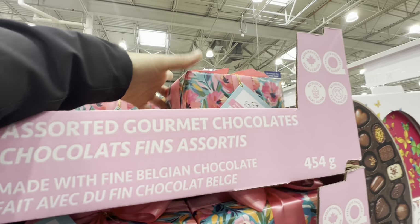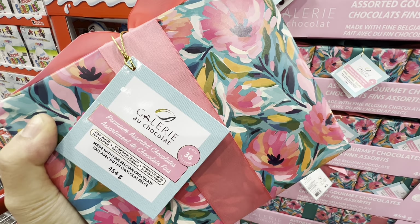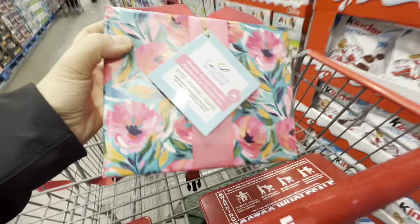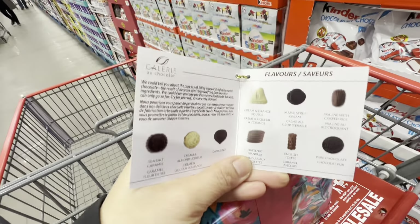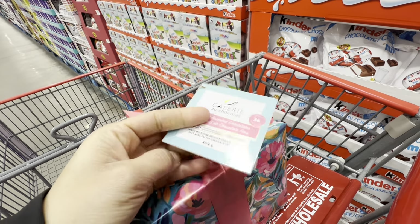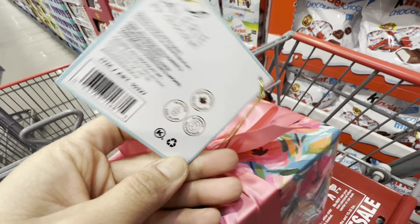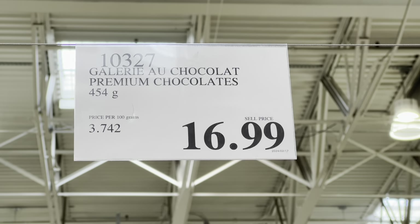They also have an assorted Belgian chocolate option with 36 pieces — love the packaging, similar to their Valentine's one. Here are the flavor options. These are made in Canada, gluten-free, for $16.99.